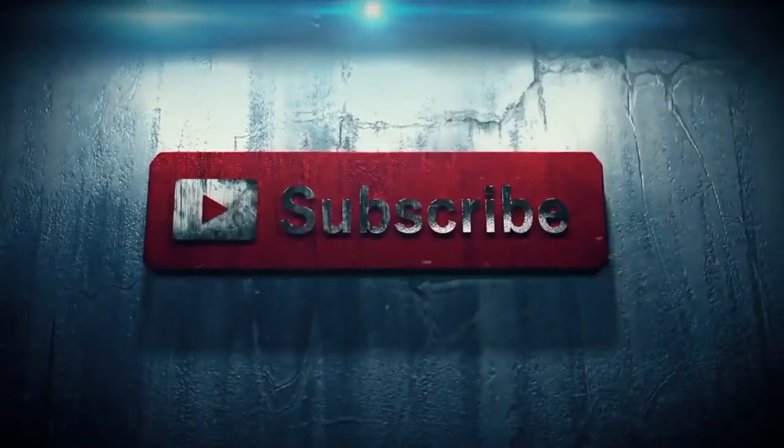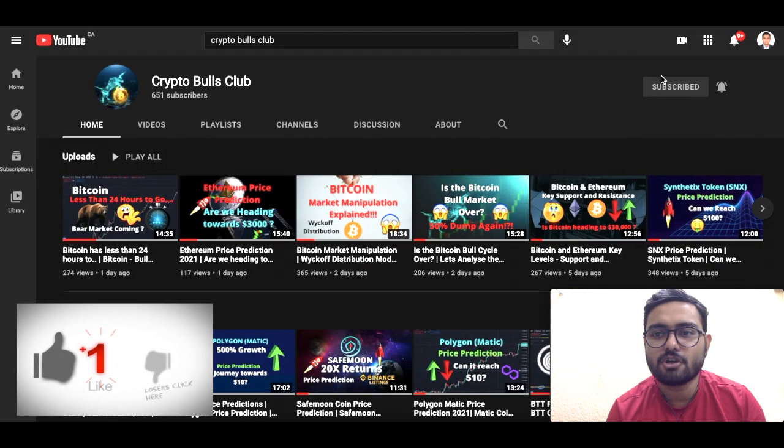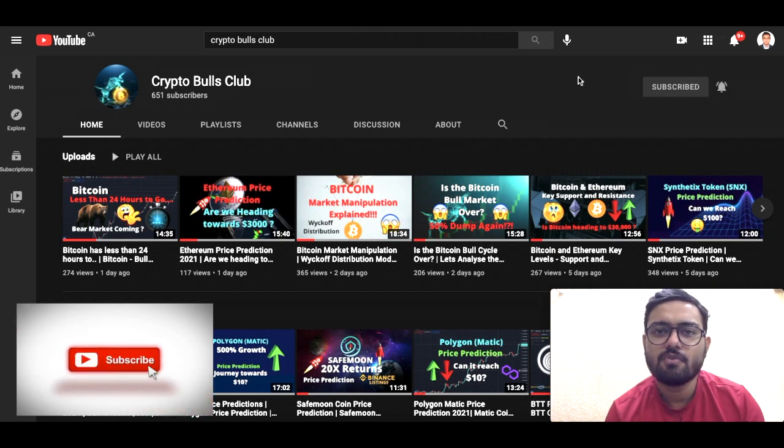Hello friends, my name is Soham and I welcome you to Crypto Bulls Club, your one-stop destination for all the technical analysis and news from the world of cryptocurrencies. If you're new, make sure you hit the subscribe button and press the bell icon — this will notify you with all the new videos that we release, and we release new videos every day.